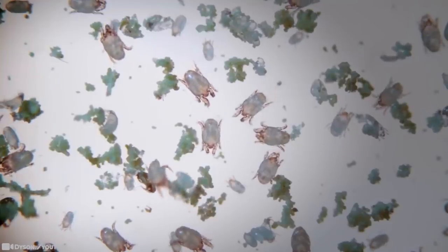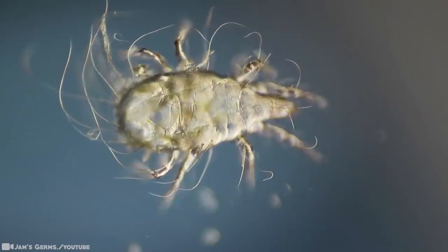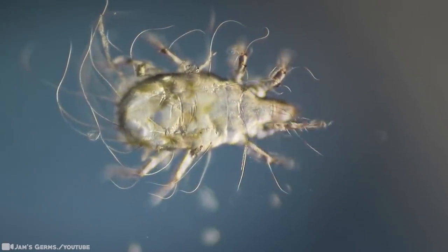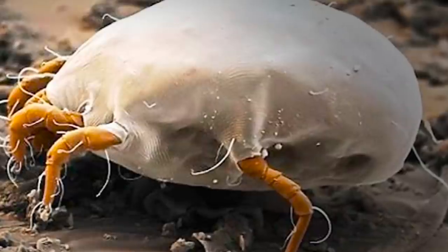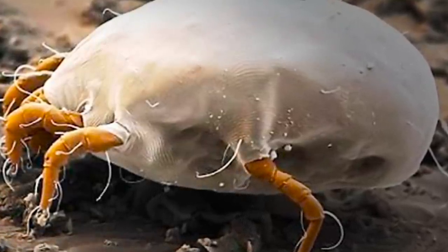They make their homes in places where dead skin cells are most likely to accumulate, such as bedding, furniture, and carpeting. Rugs and stuffed animals also make good homes for dust mites. Since they can burrow themselves deep into cloth fibers, they can travel with you, and they cause allergies.